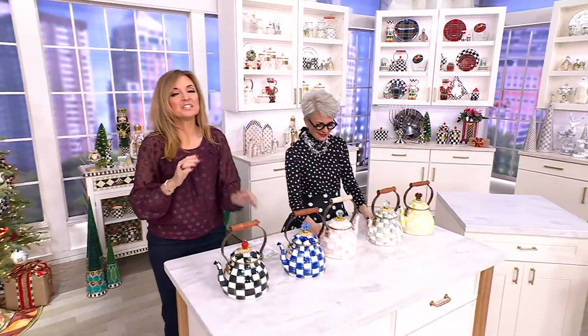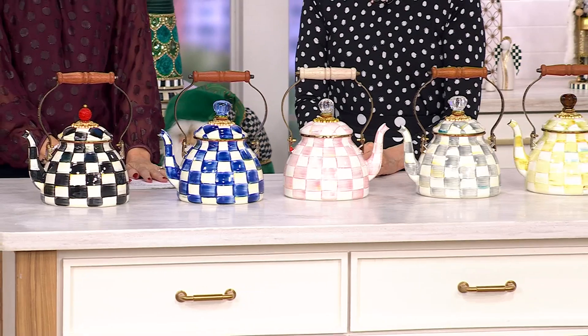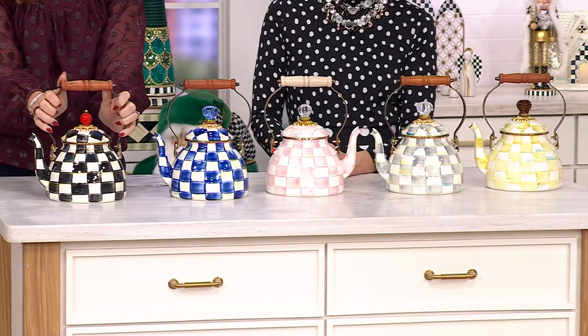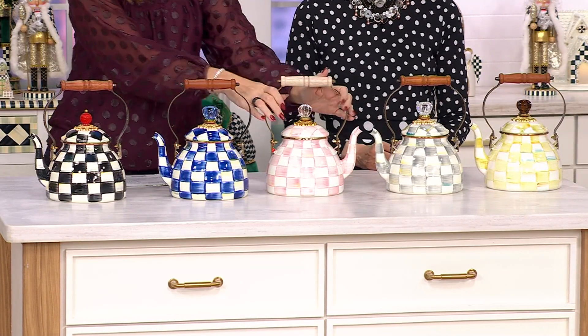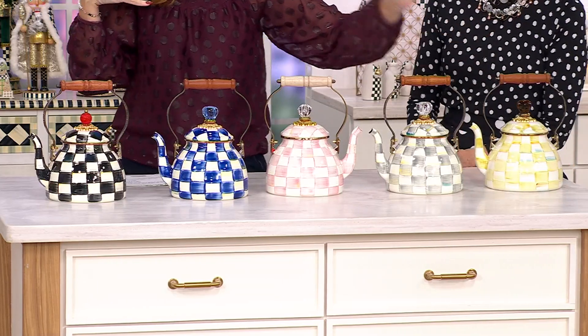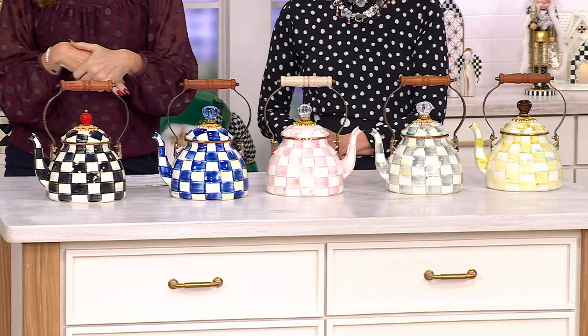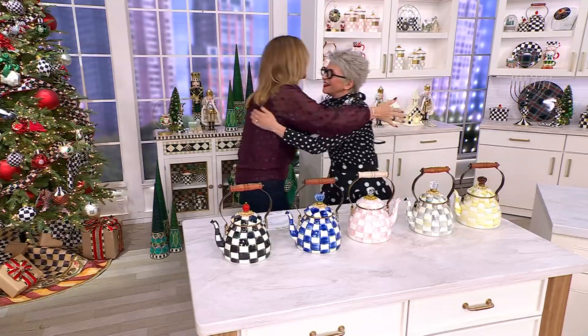While everything in the show is a gift for sure, for me this is the most giftable. You gift this to someone, it's just extra, extra special. So here it is in courtly check, royal, rosy, sterling, and parchment. H-460-841 is your item number. Shop the entire show at QVC.com.